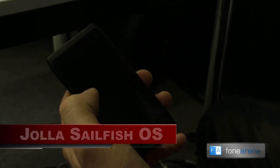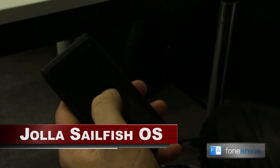I'm Dylan, Chief Executive Officer of YOLA, and I'm going to be demoing Sailfish operating system on some R&D hardware.